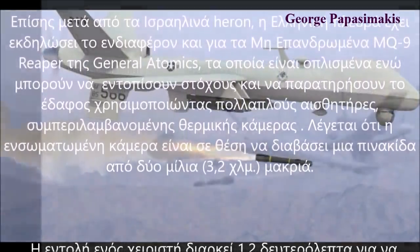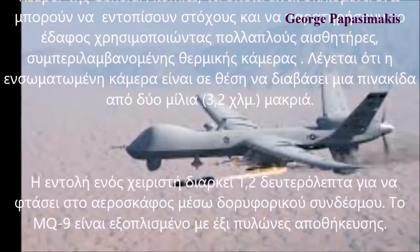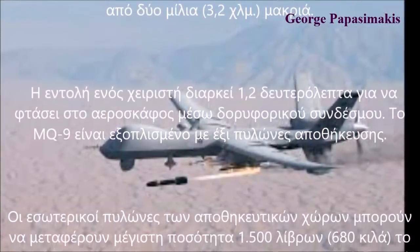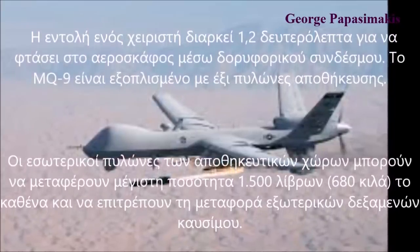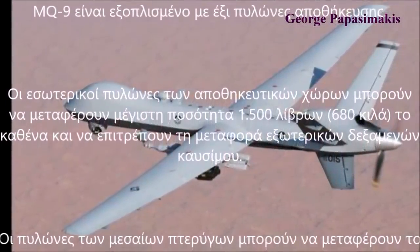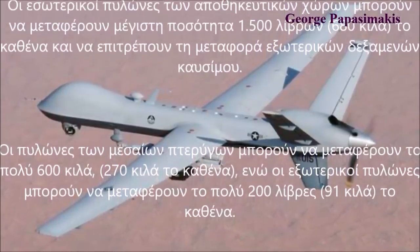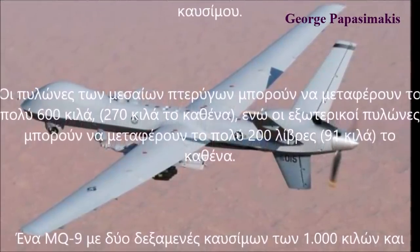The thermal camera is capable of reading at 2 mm and 3.2 mm resolution. The performance of the MQ-9 is extended with 6 pylons for weapons and sensor pods.